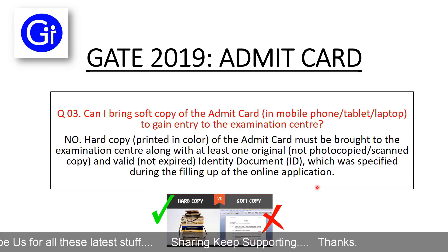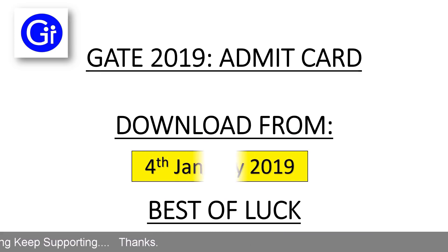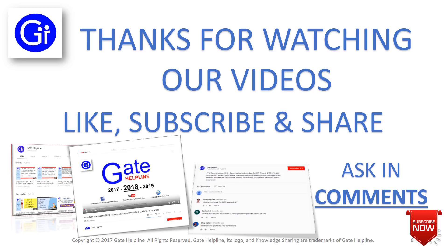Please remember these three questions and follow them so that you can gain entry into the examination center and your Admit Card will be valid. Best of luck — you can download the Gate Admit Card from 4th January 2019. Thanks for watching. Please like, subscribe, and share our videos. If you have any doubt or question, please comment below.